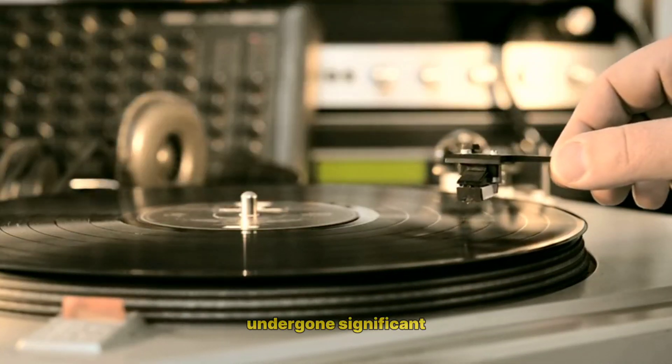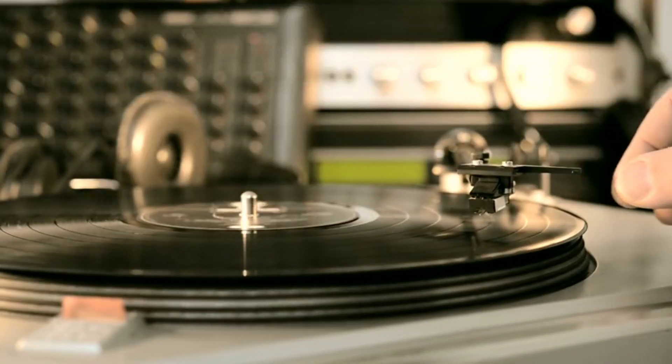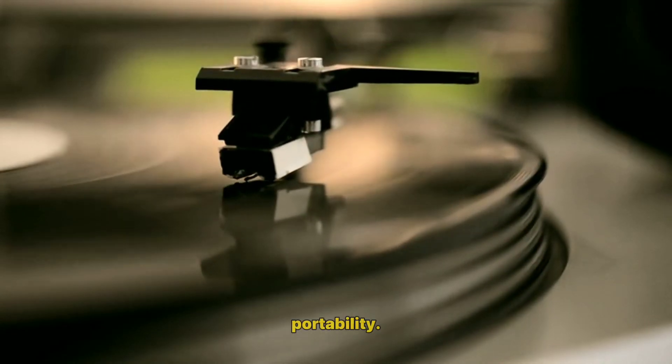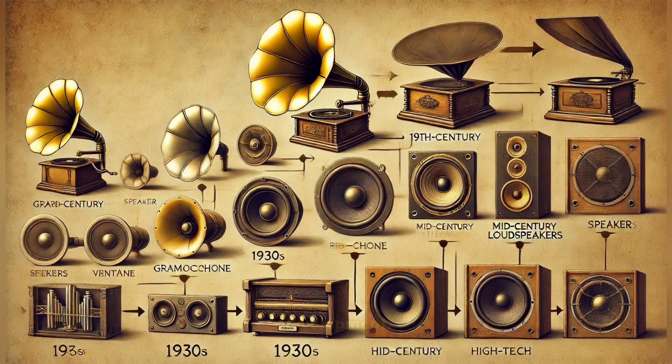The evolution of loudspeakers has undergone significant advancements over the years, driven by the need for better sound quality, efficiency, and portability. Here's a brief overview of their development.